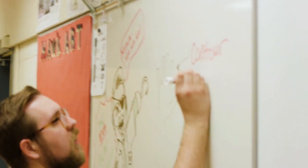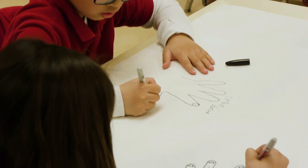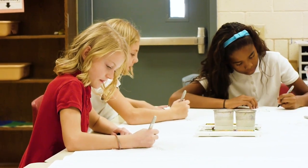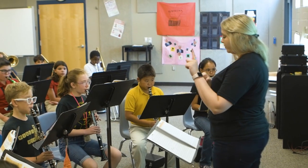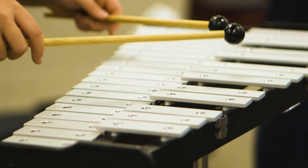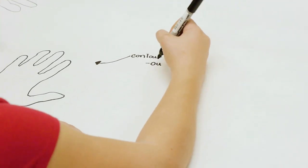Other special area classes such as media center, music, art, and physical education are included in the curriculum once a week. Students may also participate in orchestra, band, yearbook, and student council before or after the regular school day.